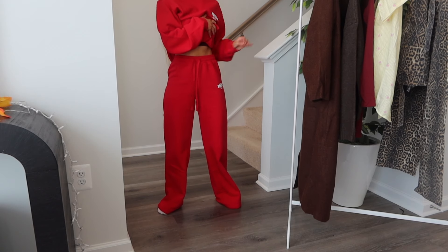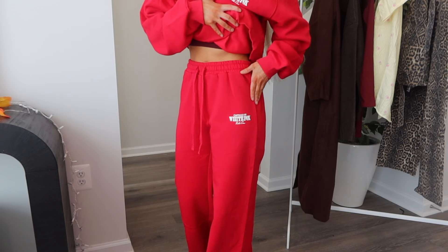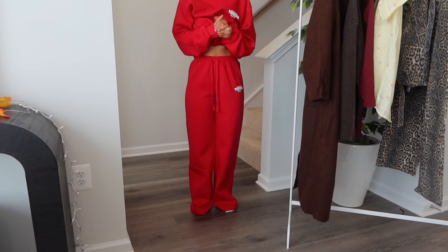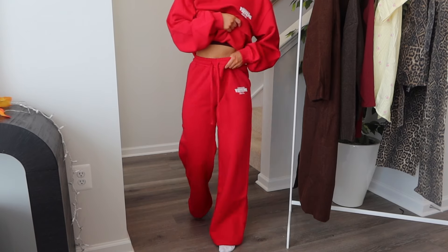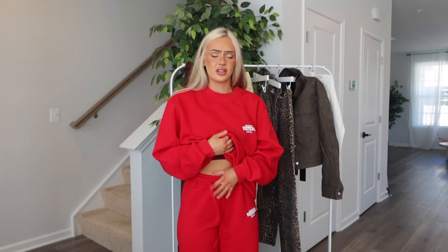I probably could have done a medium, but a small fits perfectly — it doesn't feel too snug, I can bend down and it's not being pulled. The length with the high rise makes me so happy. It also has the matching Rodeo White Fox logo. I wish it had pockets, but I'm not mad. They're quite thick — just as thick as the sweatshirt — with soft fleece inside. I'll be living in this set this fall and winter. Tall girl friendly too.